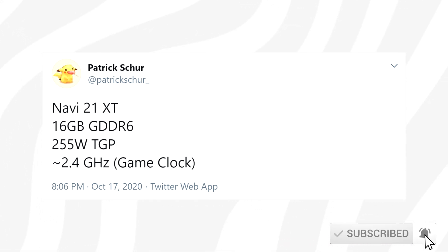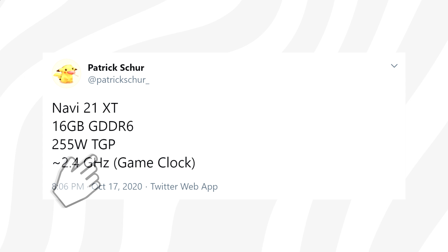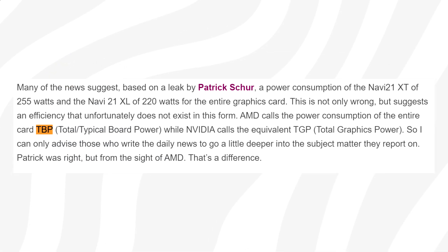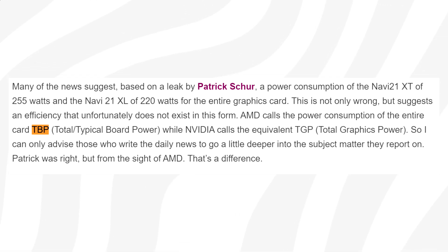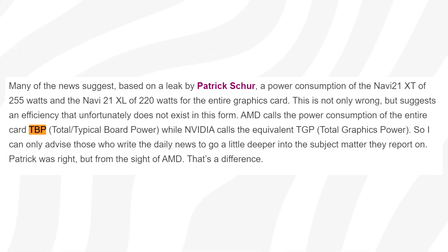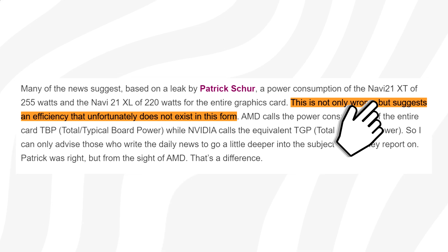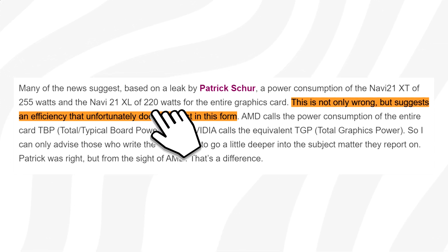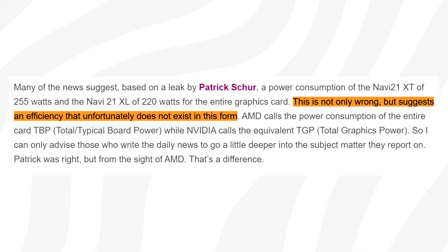It turns out AMD measures power a bit differently compared to NVIDIA. Unlike NVIDIA's TGP numbers, which count for the entire board power consumption, TGP for AMD only counts for GPU and VRAM consumption. According to Eiger, we instead need to look at TBP — Total Board Power — and if we look at that, we get the total power consumption of AMD's graphics cards. So essentially, the figures we saw earlier suggesting the Navi 21XL and XT having 255W and 220W respectively are in fact only counting for GPU and VRAM consumption.